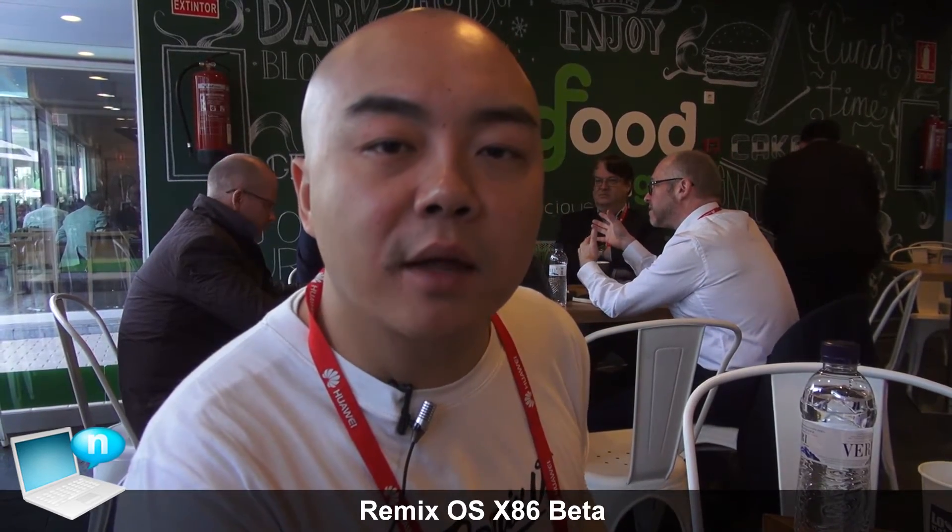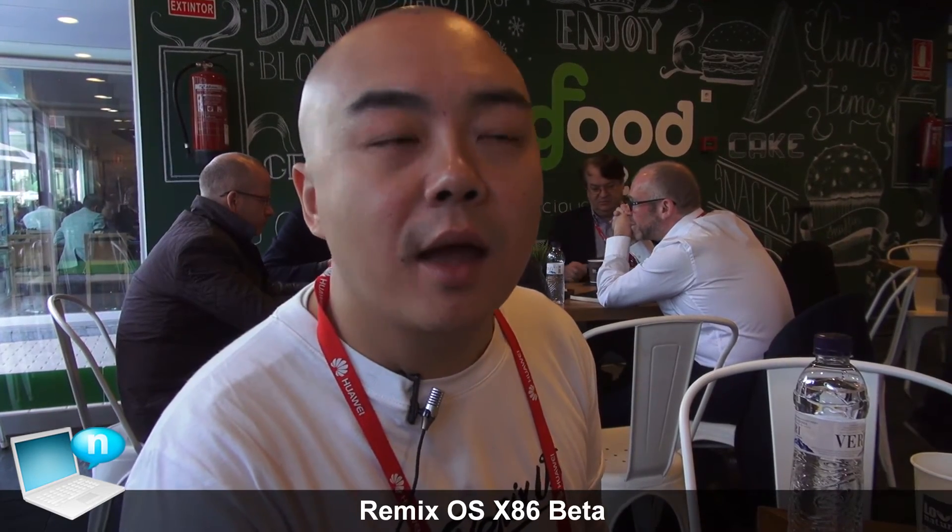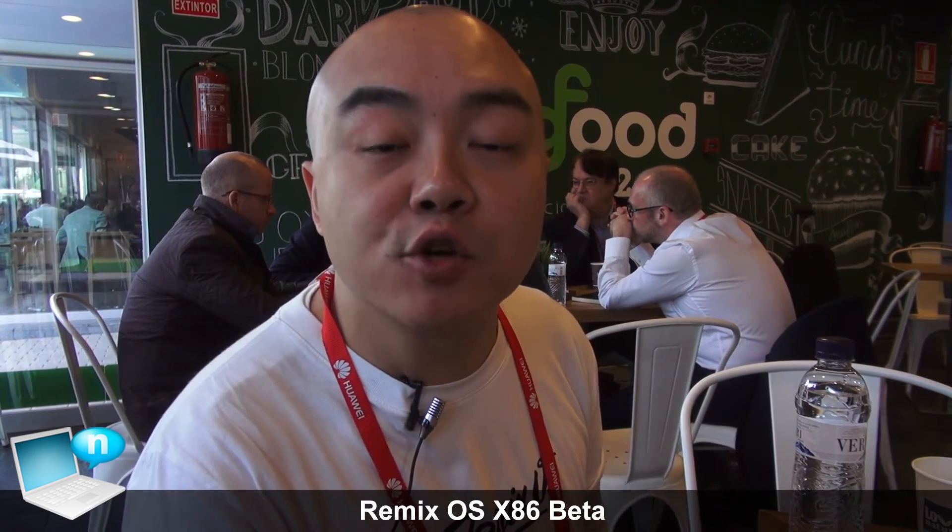This is going to be the beta release for Remix OS for PC, coming out on March 1st. Look for it on www.jide.com. From all of our staff back at Jide headquarters, we give a lot of appreciation to all of our users and our user community. Keep giving us feedback — we actually read through every single one, and we basically build this future of Android PCs together with you guys. Thank you.